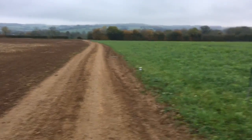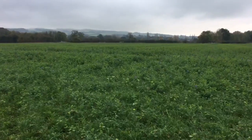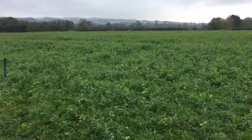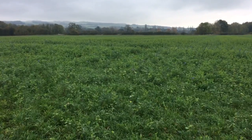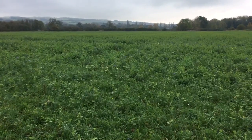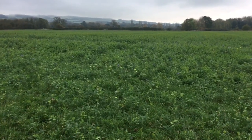We have two fields here. On the right hand side we have Trouters. This was last cultivated to any sort of depth in 2013. Since then it has grown a crop of spring barley, then oilseed rape, then winter wheat. It then had a cover crop over winter before we planted peas, before then going into wheat, and now we have a cover crop planted over this winter before it goes into soya beans next spring.